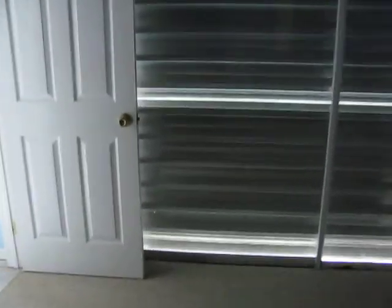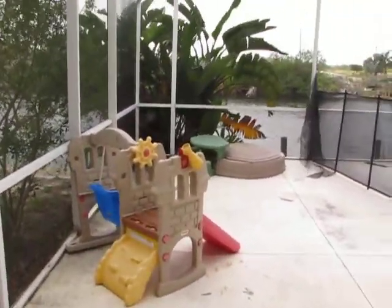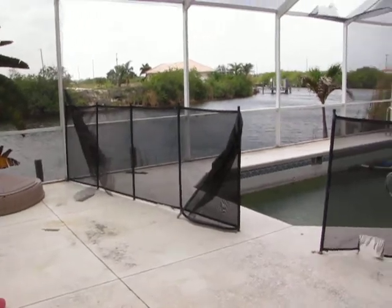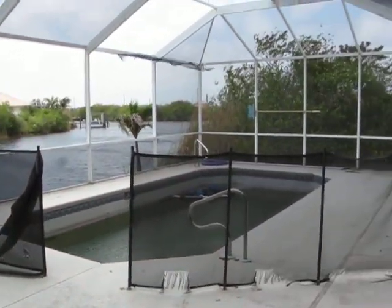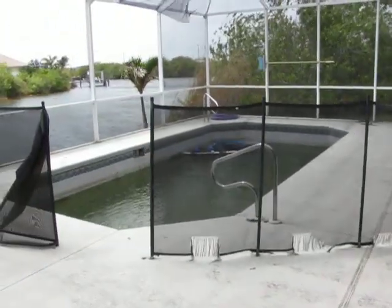Head out to the pool area. The noise you hear are those shutters right there — it's windy today. Sorry about the wind. Some torn screens, but a good sized lanai and a good sized pool.